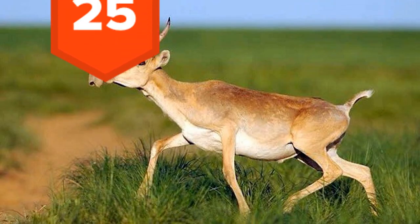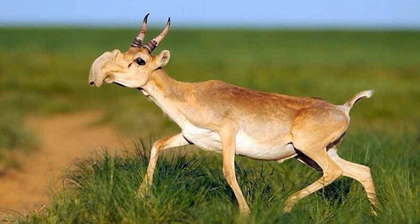25. Making its home in the Eurasian steppes, the Saiga antelope has an extremely strange, oversized nose called a proboscis. Its strange nose serves two valuable purposes. In winter, it heats up cold air before it reaches the animal's lungs. In summer, it filters dust and helps cool its blood.